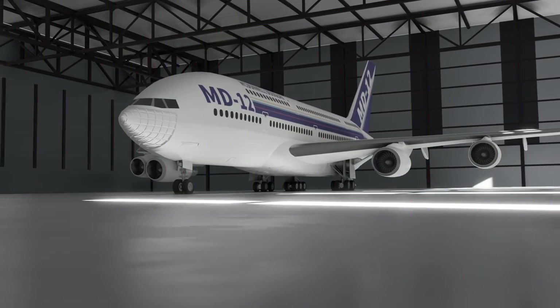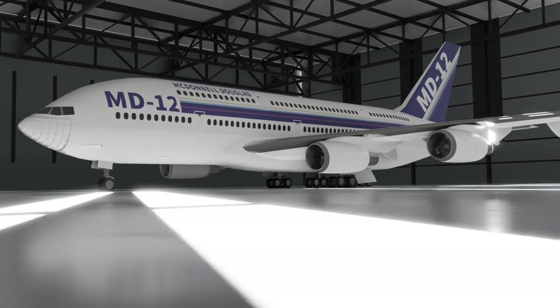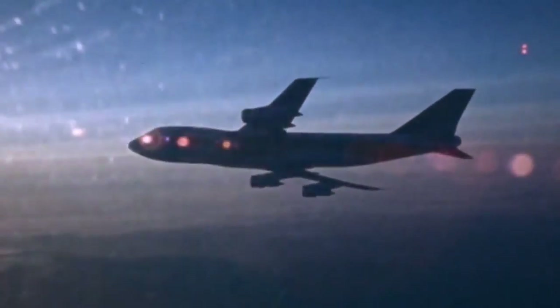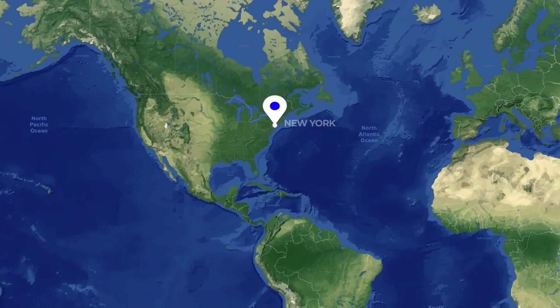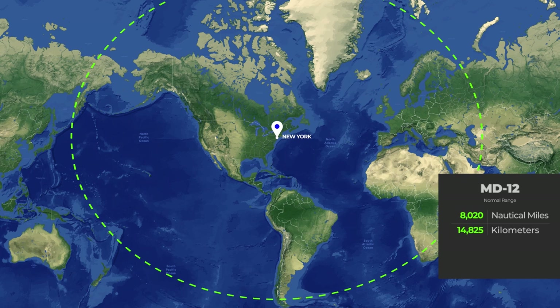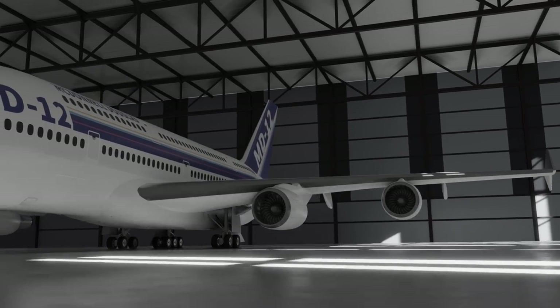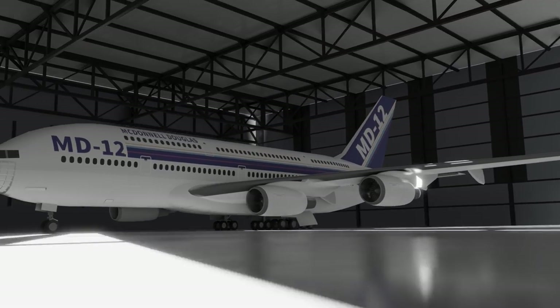McDonnell Douglas claimed that a 3,000 nautical mile flight of the MD-12 would burn around 1% less fuel per seat than the Boeing 747-400, or even 12% less fuel burn per seat in a high-capacity configuration. When it comes to range, the MD-12 would have a range of 8,020 nautical miles — around about the same as the Airbus A380 today — although the high-capacity layout version was only rated for 7,170 nautical miles, which just goes to show that even with four engines the design still made compromises.